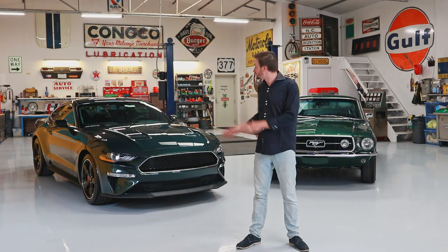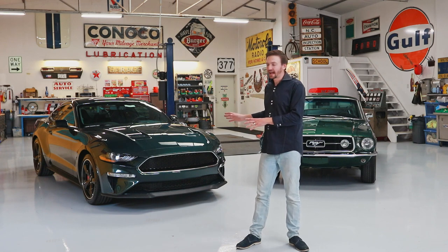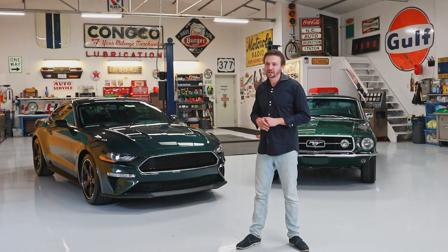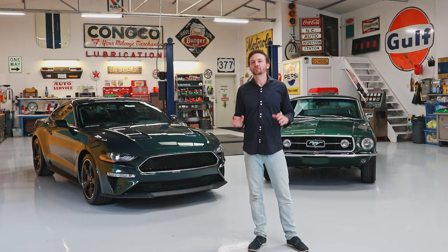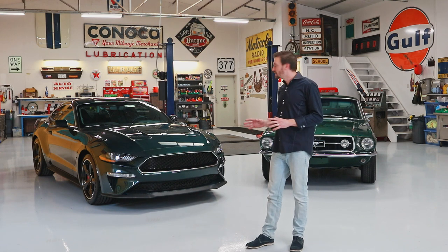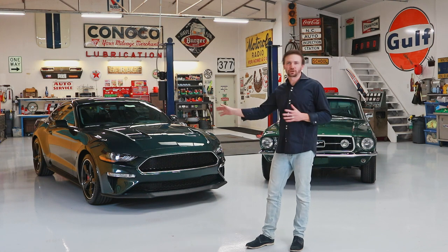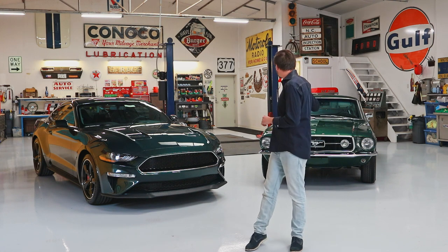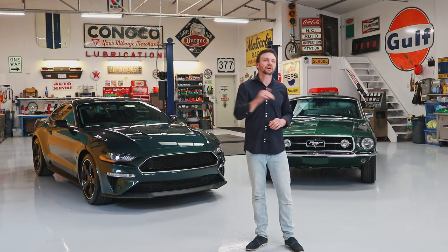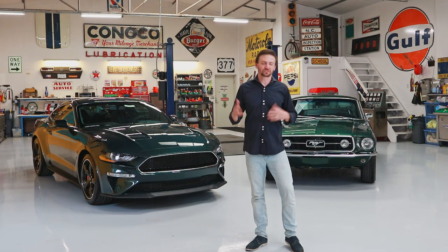This is the 2019 Bullitt Edition Mustang. And if you don't know what that means, you've probably been living under a rock your whole life. In 1968, the movie Bullitt came out starring Steve McQueen, and it has probably one of the most epic car chase scenes ever in cinematic history. He takes a 1967 Mustang Fastback and chases a Dodge Charger through downtown San Francisco, which ends in a fiery explosion where the bad guys lose, obviously.